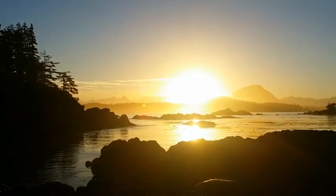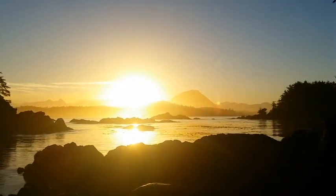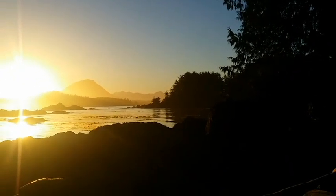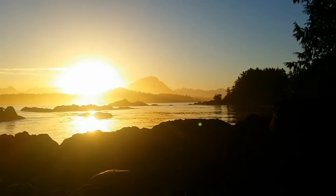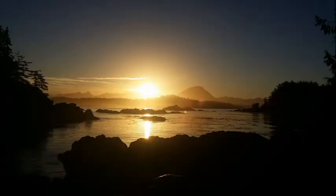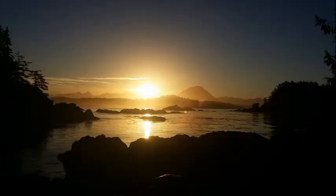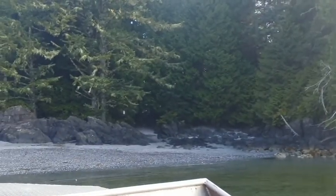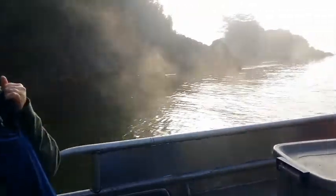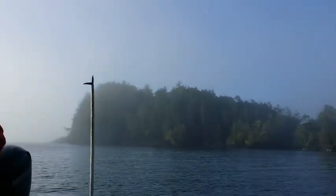This is a spectacular sunrise scene taken from the east side of Blunden Island. Sunrises on Blunden Island are incredible. On the morning of day eight, the Tofino Water Taxi Company came to Blunden Island to pick us up.